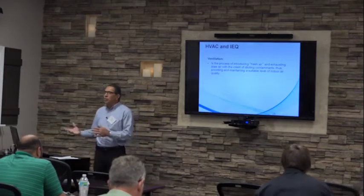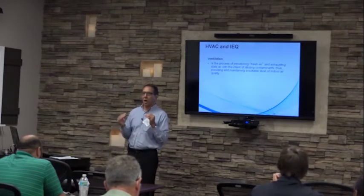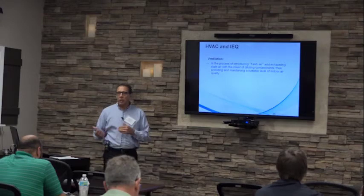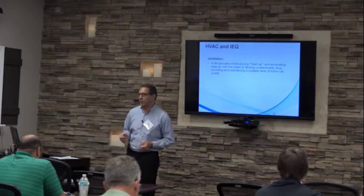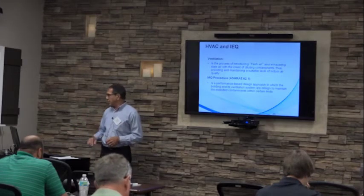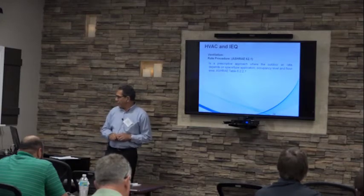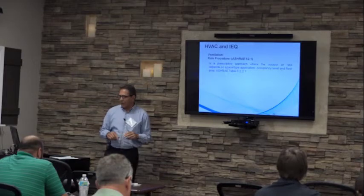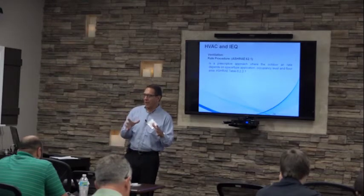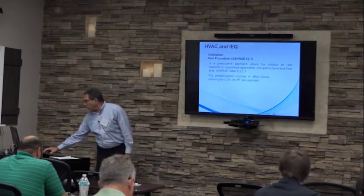Ventilation is used for introducing fresh air and exhausting stale air — it needs to be done in a controlled manner. Bringing outside air through an uncontrolled pathway is not a good idea. The intent of ventilation is to dilute contaminants present in the air, and that is the only reason we bring fresh air into a building. ASHRAE 62.1 states you can comply with ventilation rates using the IAQ procedure or the prescriptive rate procedure, depending on the application and occupancy — for example, 10,000 square feet with 50 occupants requires a certain amount of fresh air based on both numbers.